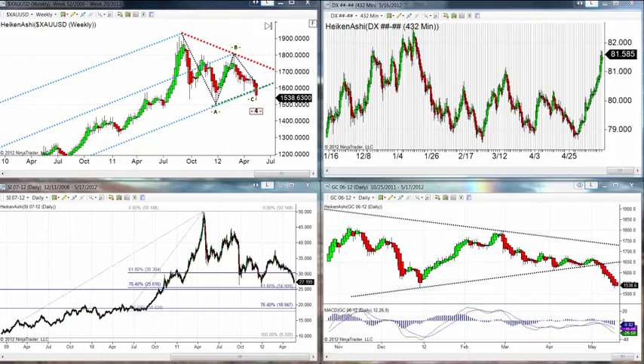The low in gold was $1,526.20, high $1,553.50. Current print, as you can see on the screen, $1,538.35 as it continues to trade lower on the day. Silver current print $27.19. We have had a low of $26.68 and a high of $28.10.